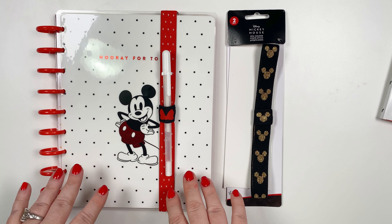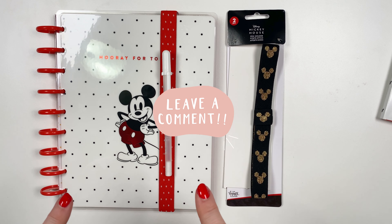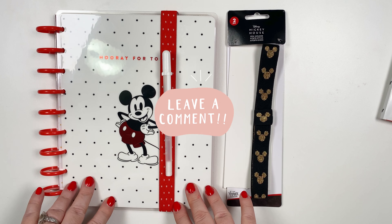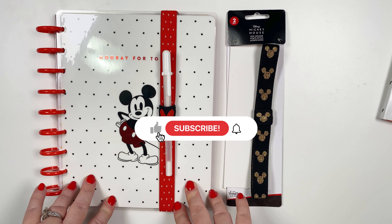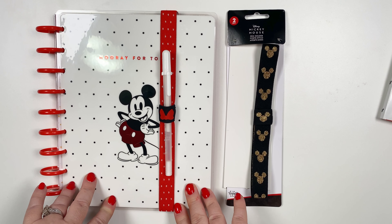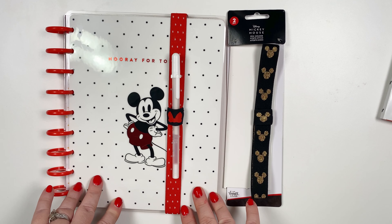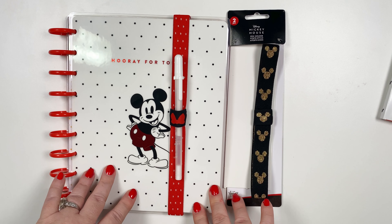Thank you so much for watching. If you have any questions or want to know more about the product, just comment below. If you would like, please like and subscribe so you can see more videos from me. Have yourself a great week and can't wait to see what you guys get from this awesome Happy Planner Disney collection.